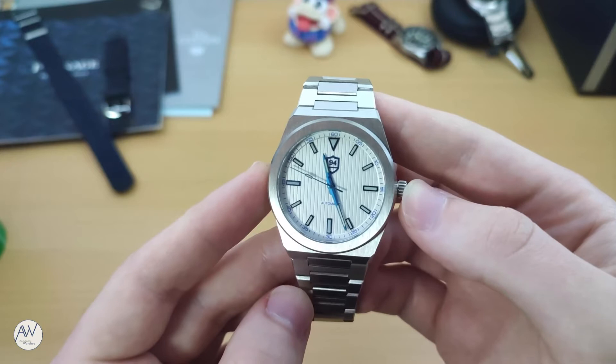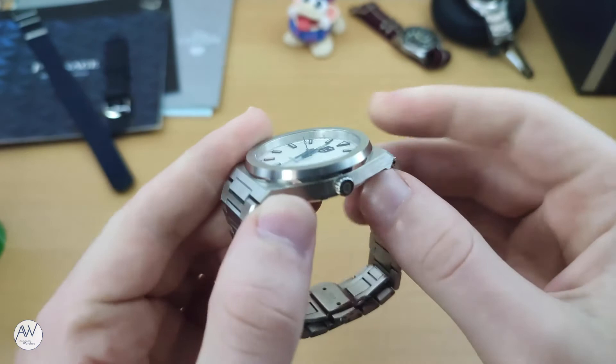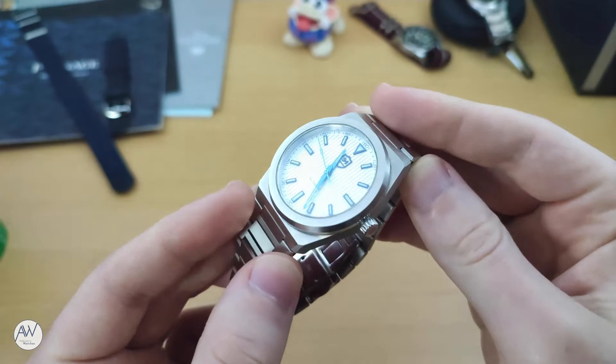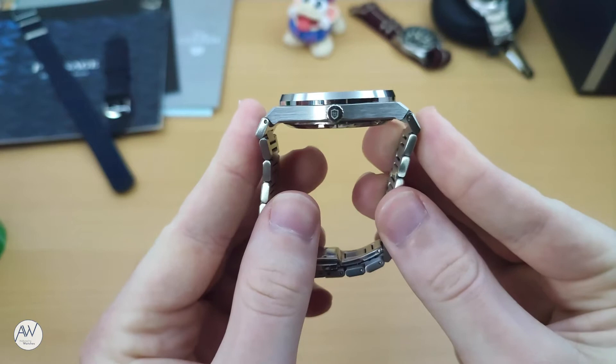Getting into the details of this watch, it features a 40mm case size with a thickness of just 10.5mm. For an automatic watch, this is quite slim, especially considering many other watches featuring the same NH35 movement are 13, 14, and even 15mm thick. A flat sapphire crystal with anti-reflective undercoating protects the dial. While on paper the lug-to-lug of this watch is 46mm, due to the nature of the integrated bracelet, in reality it sits closer to 54mm when on wrist.